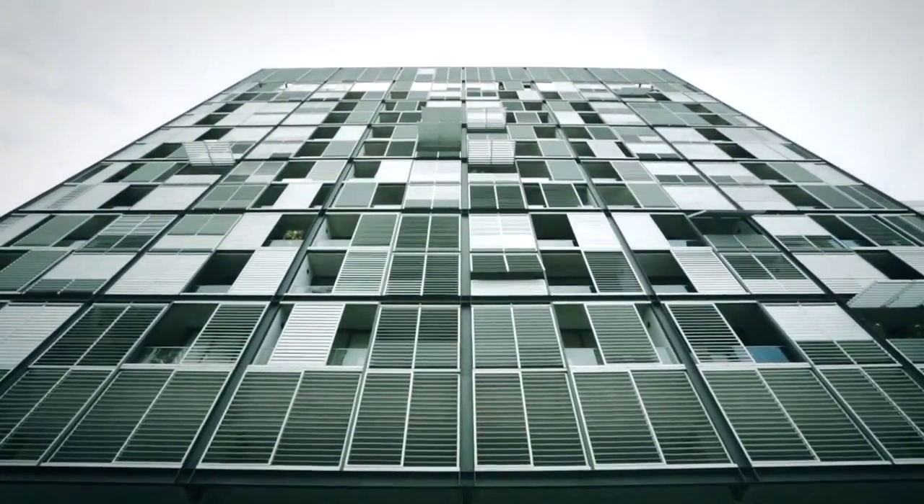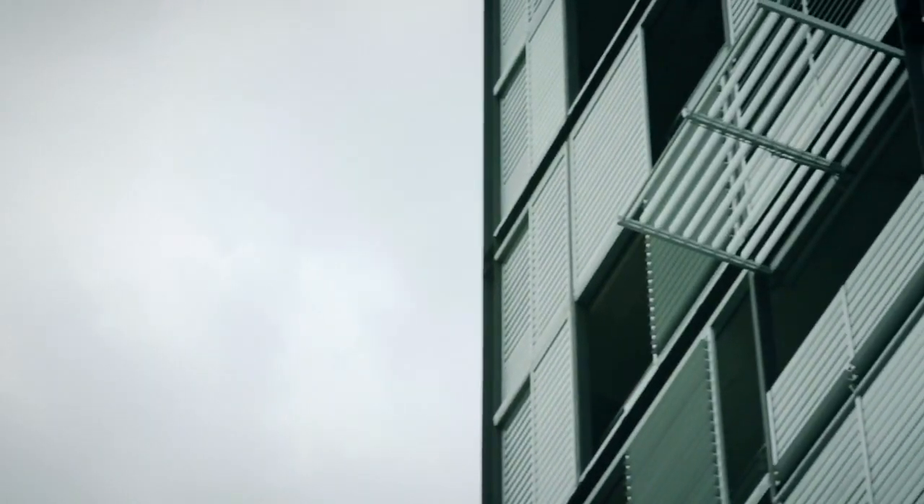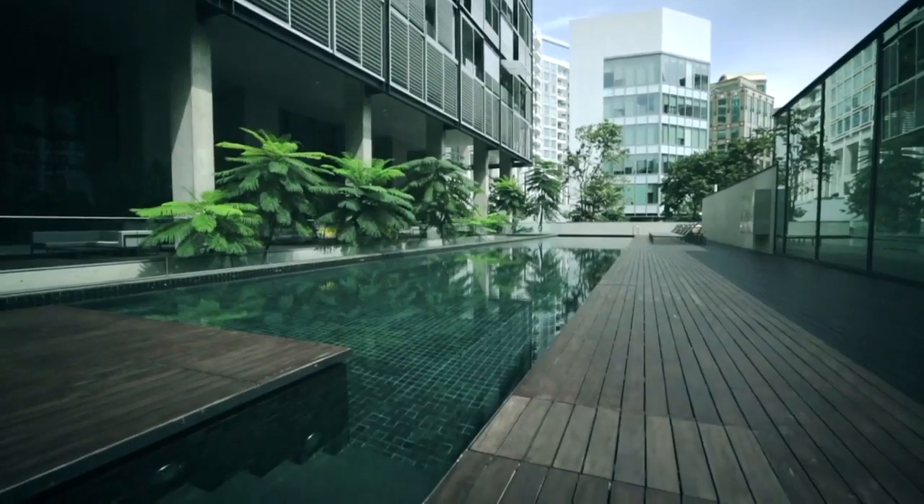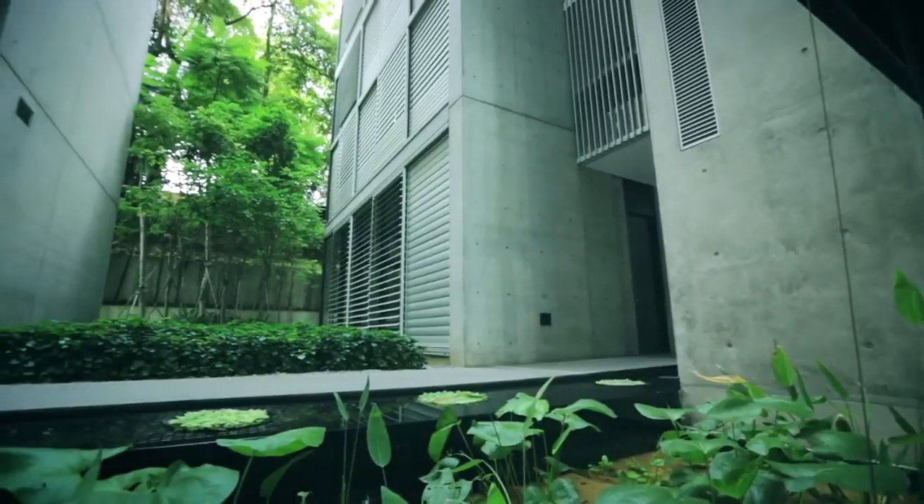It of course captures the view, it maximises the potential for breeze, and it created a series of volumes beneath the tower that were given over to open space in the form of pool decks and pockets of garden.